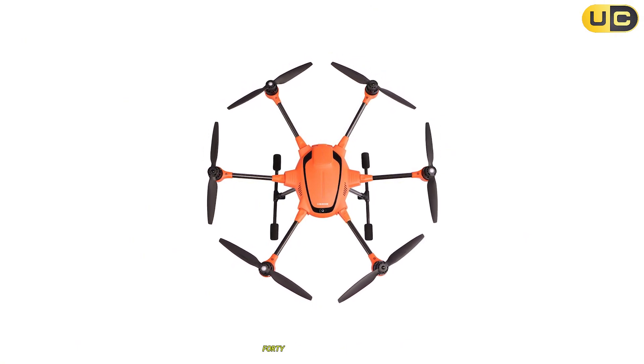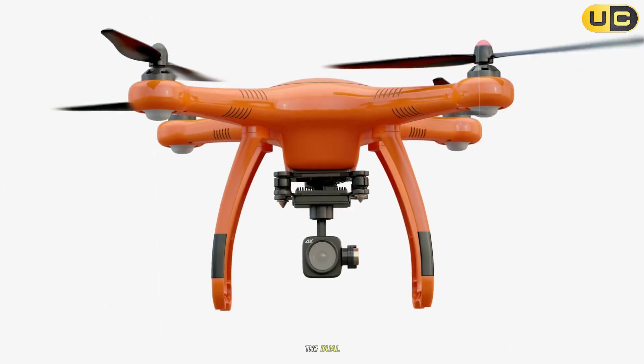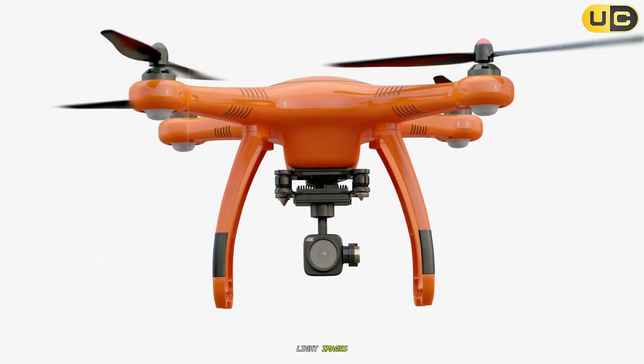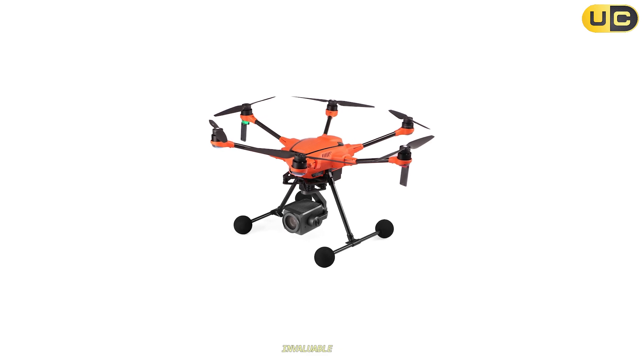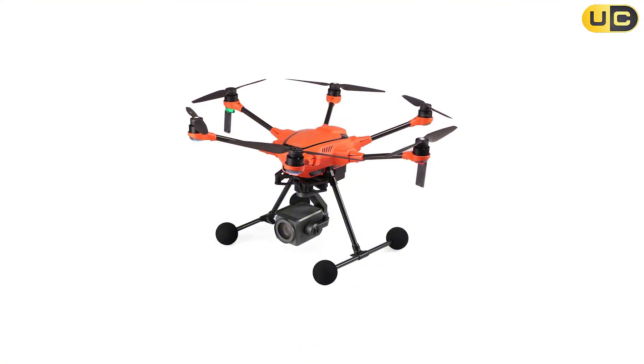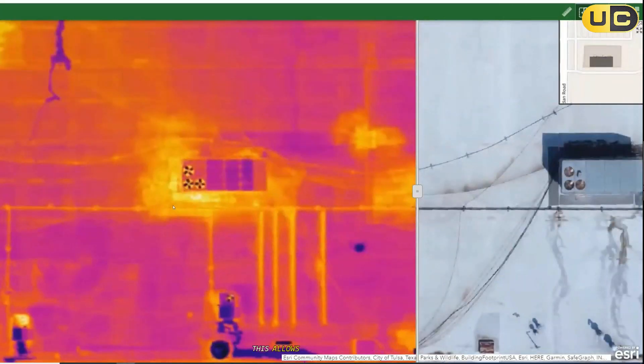The E10T camera system features a FLIR thermal sensor with up to 640 by 512 resolution, stabilized on a three-axis gimbal for smooth, blur-free imaging. The dual video stream allows you to view both thermal and residual light images simultaneously, which proved invaluable during simulated search and rescue drills and fire hotspot detection exercises.